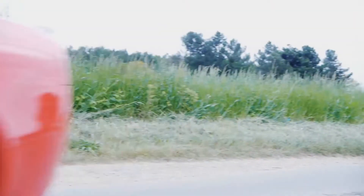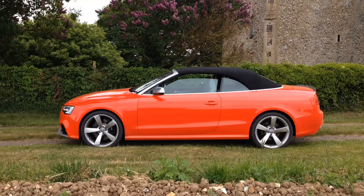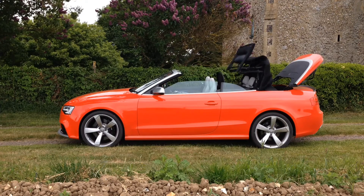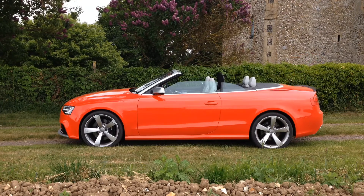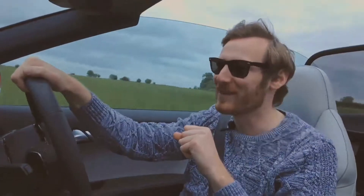Wind deflector is up and to be honest it does make a huge difference. You can go pretty much good speeds up to 60-70 miles an hour quite happily without any wind entering the cabin. To be honest it's quite well hidden in the boot and it took me three days to find it, and before then it does get pretty windy over 40 miles an hour.